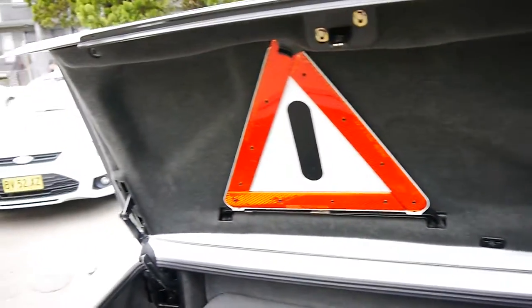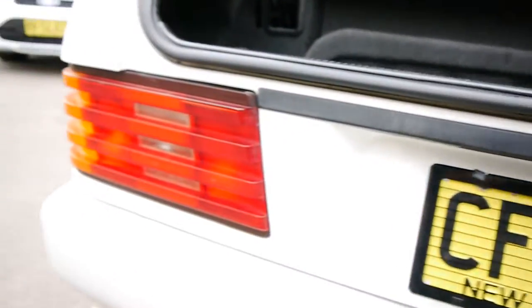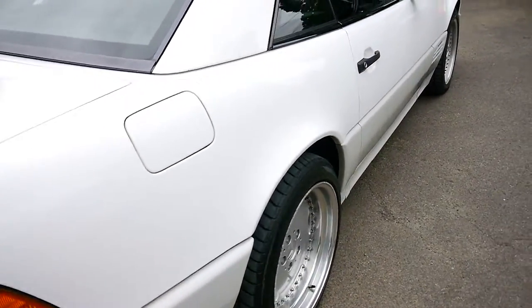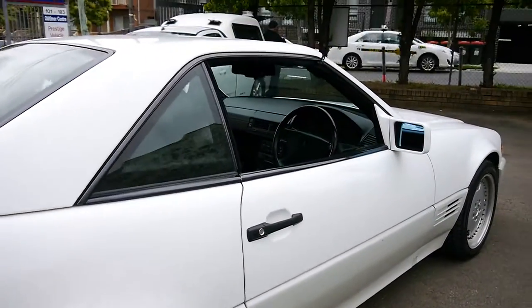Boot. We'll just jump inside and have a quick look inside the boot. Nice and original traffic triangle — still there, God forbid you need it. All the lights are obviously in very, very good condition. There are only a couple of very minor little marks on this — little stone chips here and there, which we will have professionally touched up.